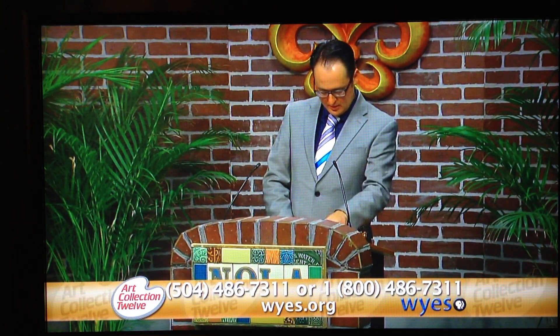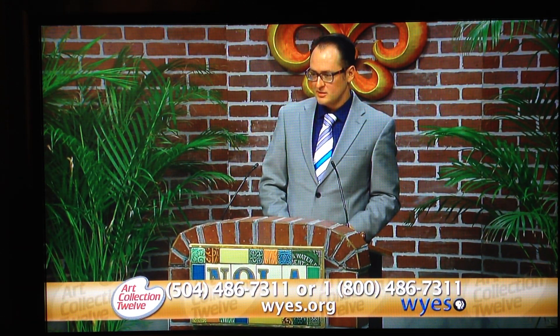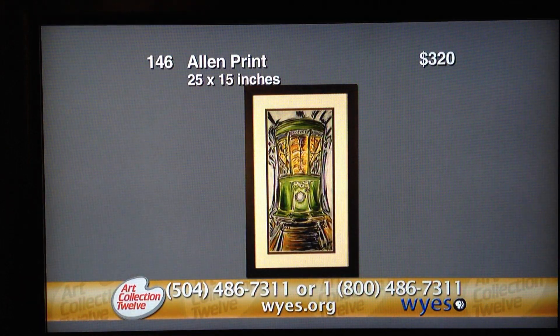I'm excited to introduce this next board, because the first item, number 146, is my work — the Allen print. This is a streetcar I've done. It was generously framed by Gallery Saverne of Metairie, and they put a really nice frame on it. It's 25 by 25 inches, with a black frame and double matted. This is the only streetcar I've ever done, so bid high and you can have it.